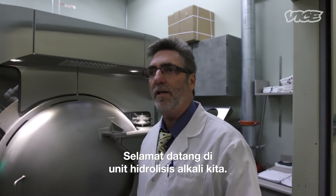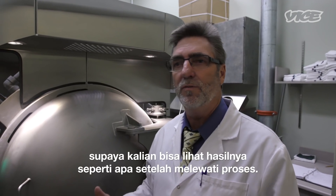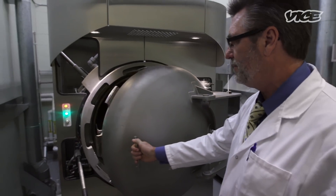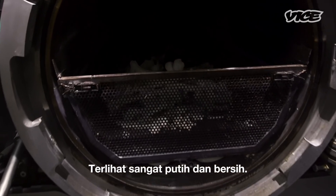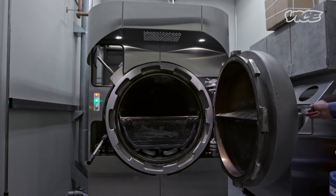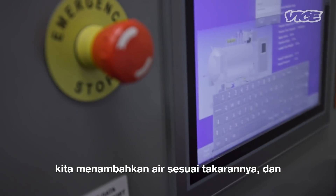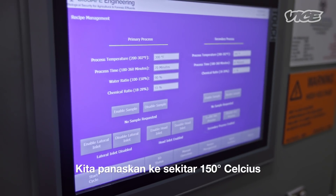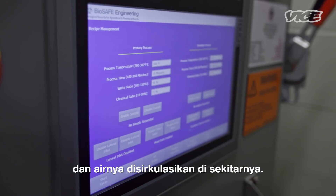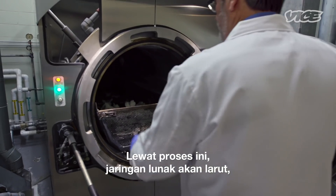Welcome to our alkaline hydrolysis unit. A donor that we bio-cremated — we decided to leave the remains in here so that you could view what it looks like after a typical cycle. We put the individuals in a porous basket inside the machine. We add a prescribed amount of water and an alkaline — we use potassium hydroxide. We heat it up to about 300 degrees Fahrenheit, and the water is circulated around the remains, and through the process it dissolves the soft tissue.